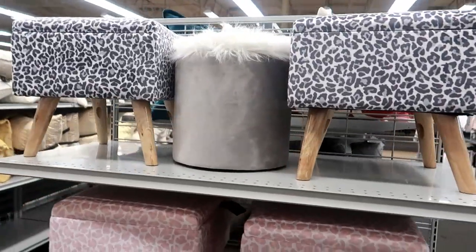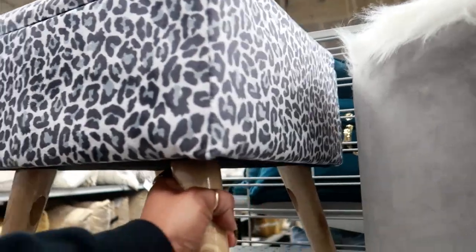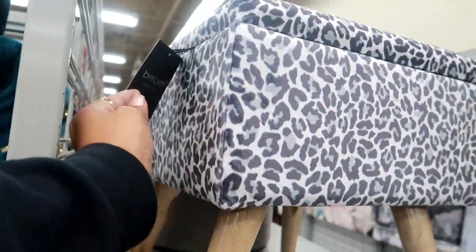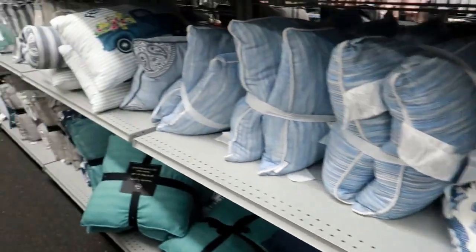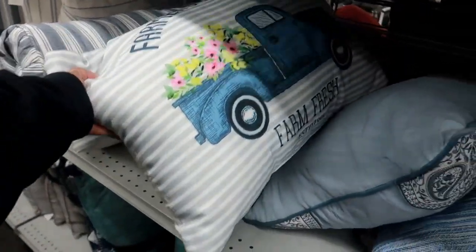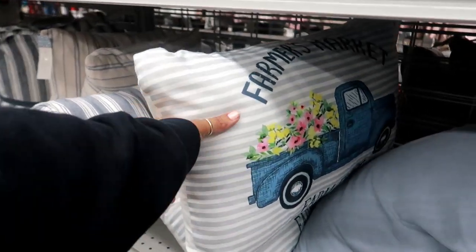Lots of stools — the cheetah print, pink and gray and black. I think I saw these last time I was here but I don't remember the price. $29 for those — I did like that pink one. Farmer's market, farm fresh — that's a nice little pillow for $10.99, not bad. I was thinking it was going to say $20.